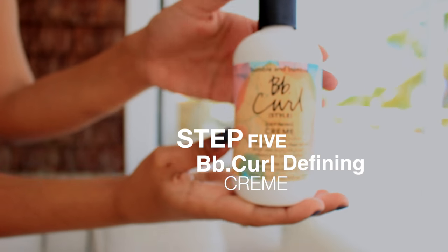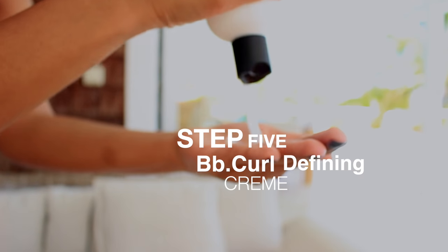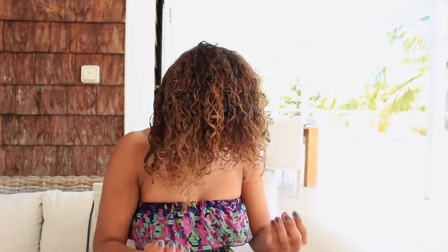One of my favorite products in the line — this BB Curl Defining Cream is incredible. It goes on super smooth. I like to apply it with my fingers first, and anywhere where you might find you've got too much product, I like to then go through with a brush for more even distribution. A good way to get added definition is to scrunch up your curls after you've applied the product, which just encourages the curls to spring back up.